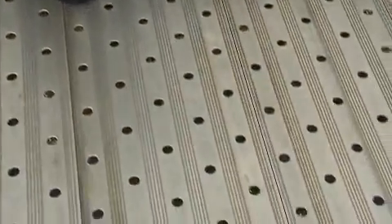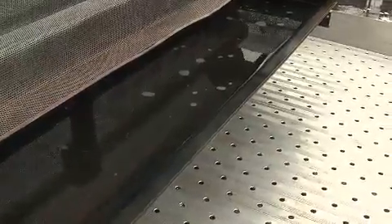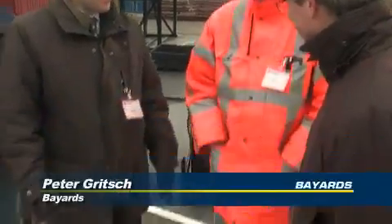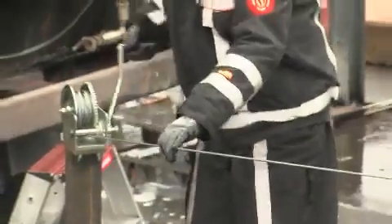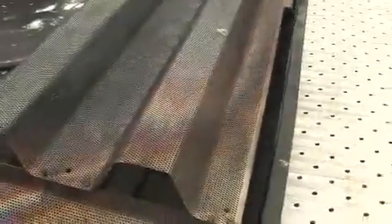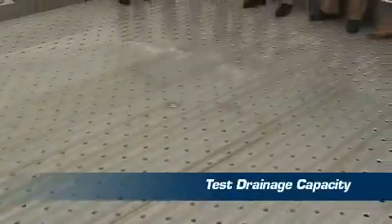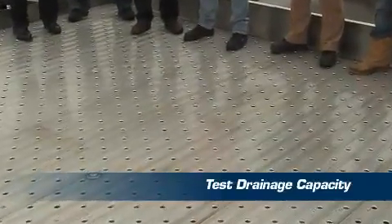The first test is meant to show the drainage capacity of the deck. We are standing here to show how confident we are — and we will see. It's not even clean water. Okay, somebody got wet feet.